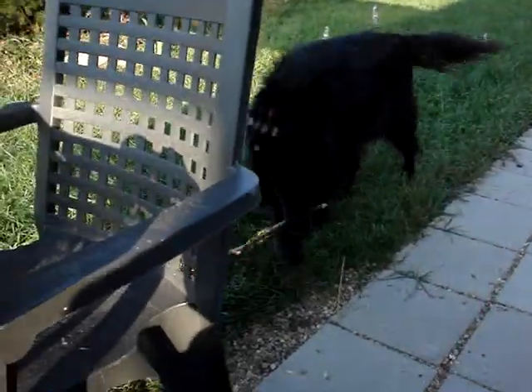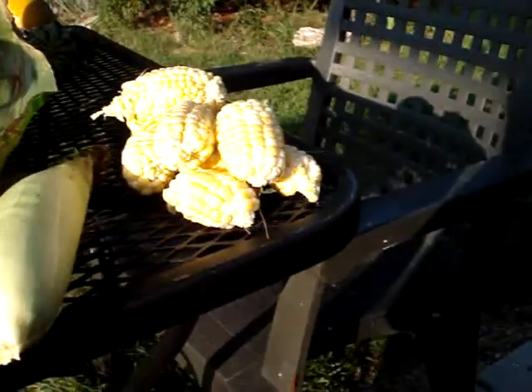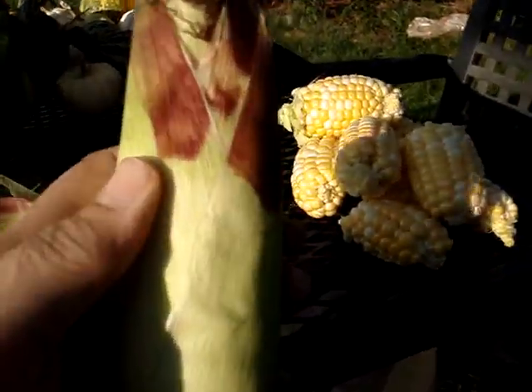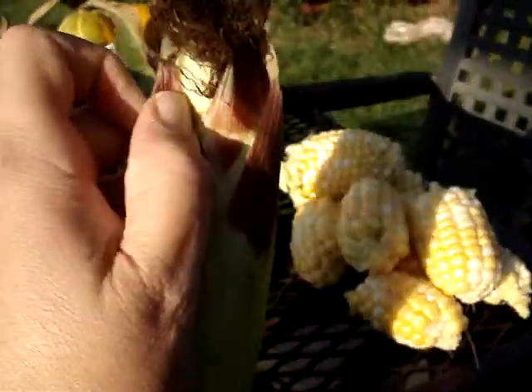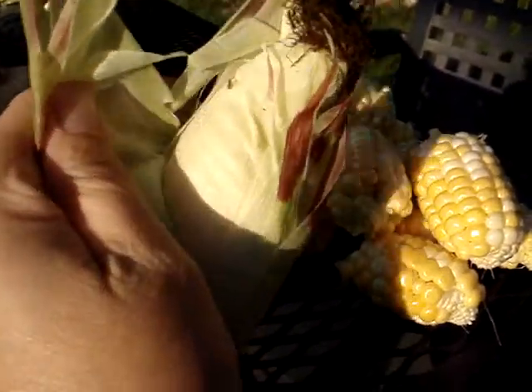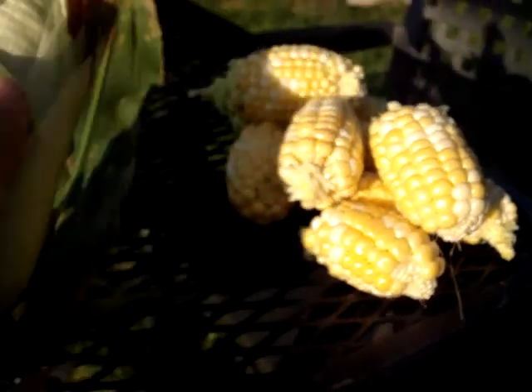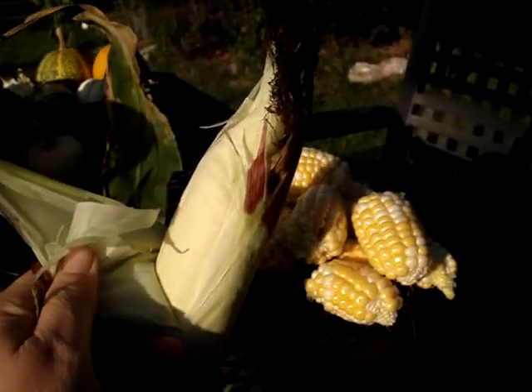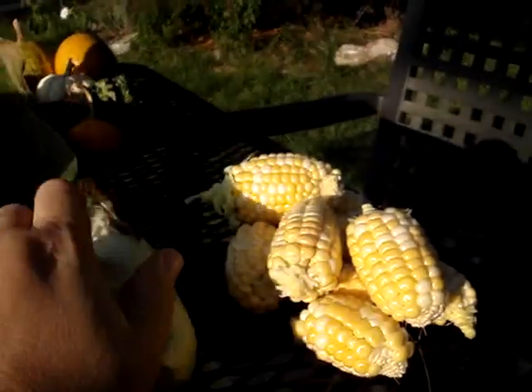Anyways. Go away, Gypsy. All right, back to the corn. Here's our corn. I wonder if I can do it without... Here we go, let's see here. Oh, there's the first layer. This isn't working very well.